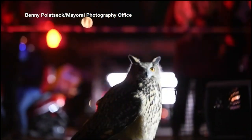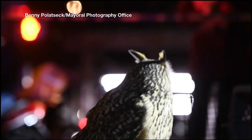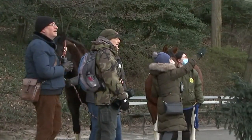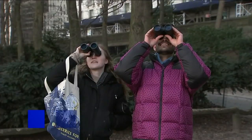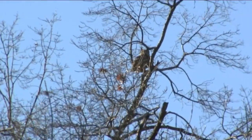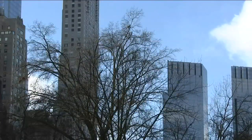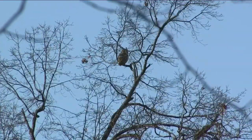Well, just look at him. Look at how magnificent he is. Even on the ground, he's magnificent. It's no wonder they came from all over today to peer through binoculars and high-powered camera lenses for a chance to see Flacco, the Eurasian eagle owl that escaped from the Central Park Zoo and has been sticking close to home so far.